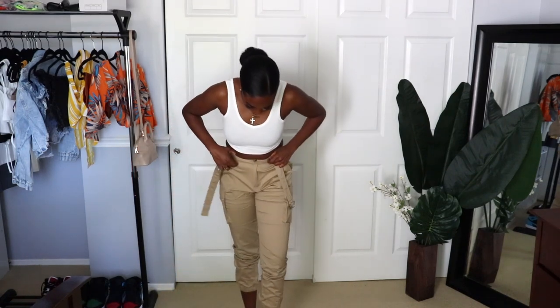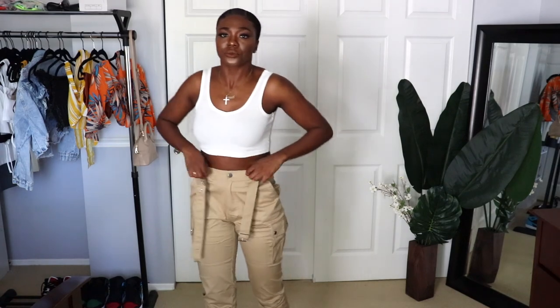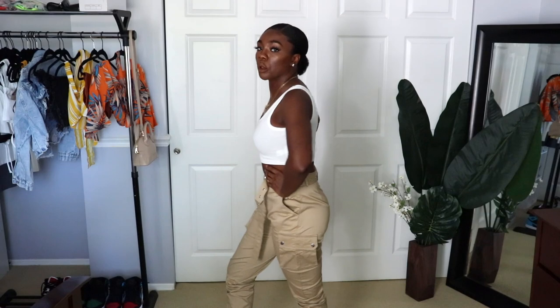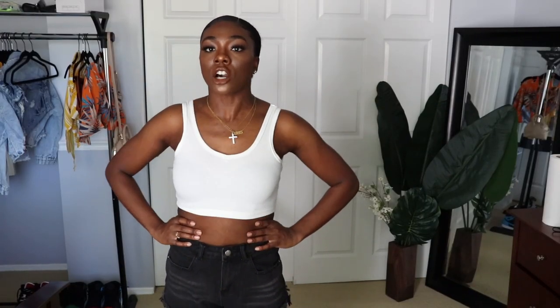These are some — I don't really know what they're called but the link will be down below — they're like a jogger type of khaki material pants that cinch at the ankle, and they come with a nice belt. These fit me really well. I believe I got these in a small, so if you want them a little more baggy then size up. I love the versatility — you can dress them up or down.